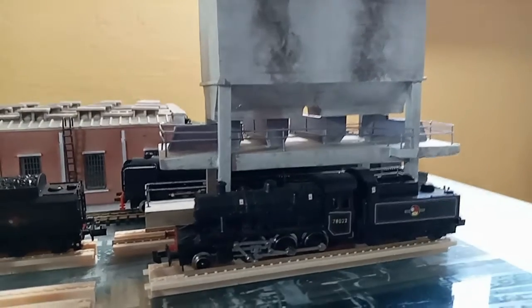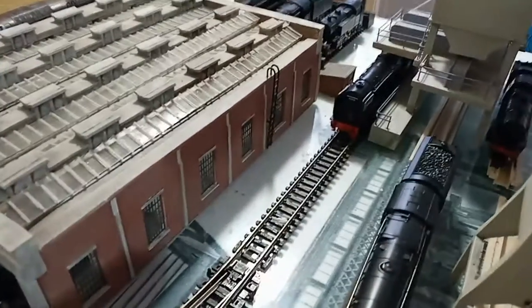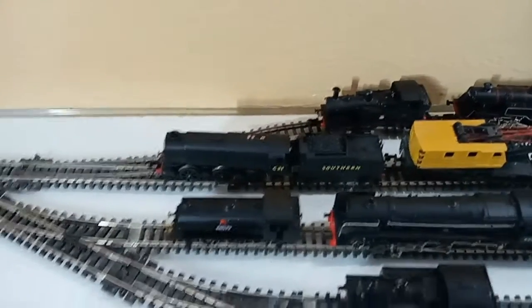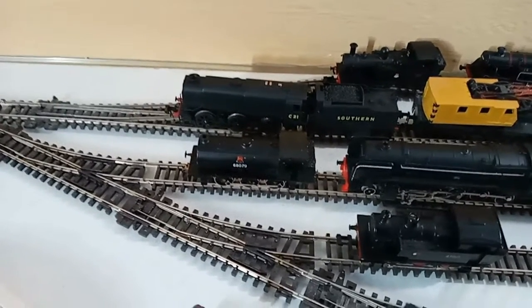Just behind that is an Ivatt class locomotive. On the other side of the ash plant we have another 9F, and in the yard we can see a Southern class Q1 and an 0-6-0 pannier tank locomotive.